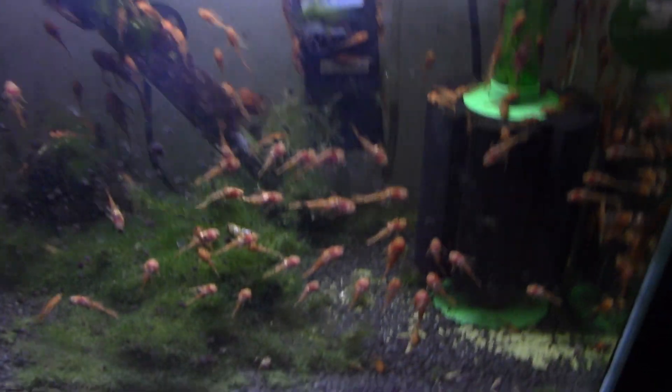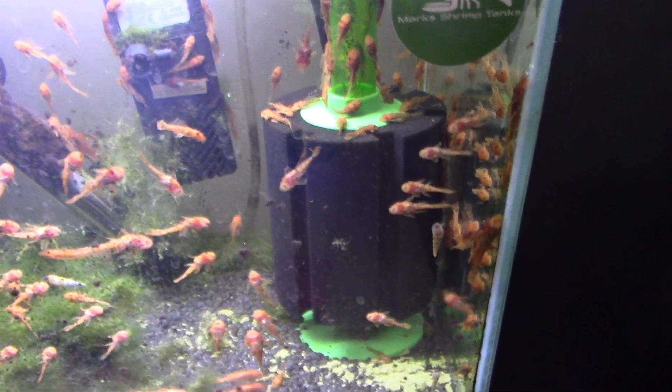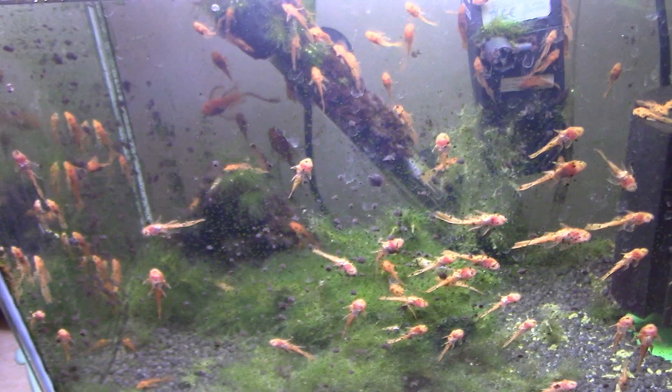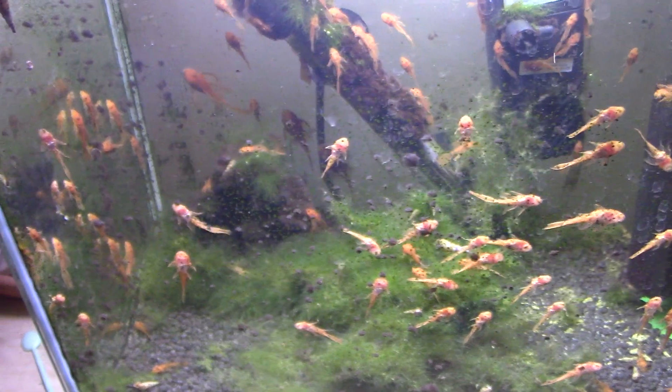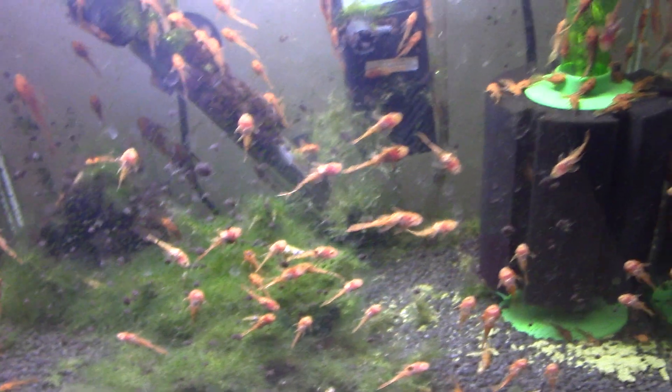What used to be a shrimp tank has been converted into a super red bristlenose tank — yeah, it kind of happens around here. So that's another spawn of mixed longfin and short fin super red bristlenoses, a whole heap of algae, and some trumpet snails from somewhere. That's a general recurring theme around here — trumpet snails and ram's horn snails.